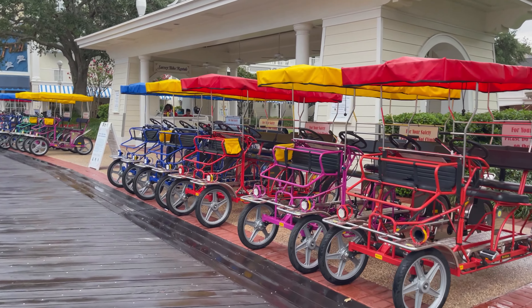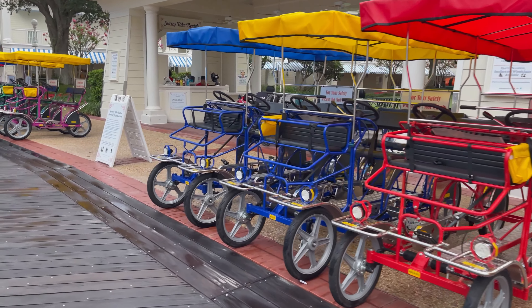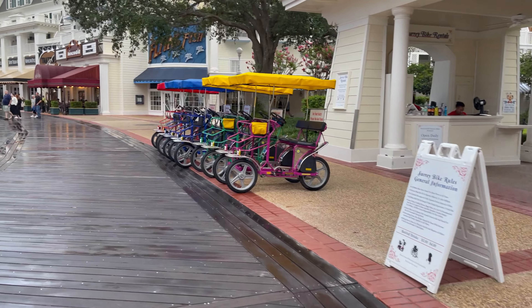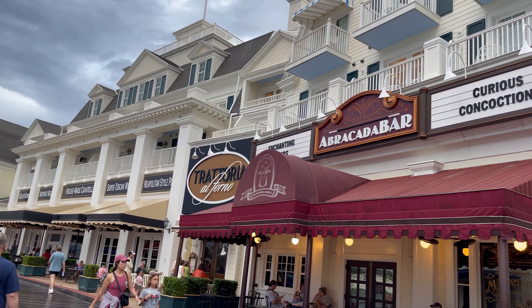I had the awesome childhood of growing up at the Jersey Shore — Atlantic City, Wildwood, Ocean City — so the boardwalk definitely brings me back to childhood and into my teens. They've got these surrey bikes — I don't know what they call them, but I remember me and my mom renting these to ride up and down the boardwalk in Atlantic City. Here's the Abracadabra Bar — curious concoctions and enchanting elixirs!